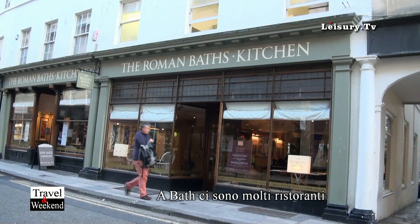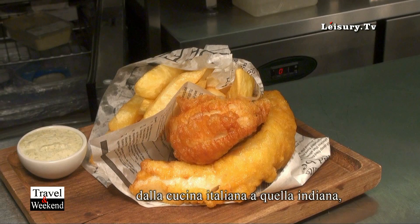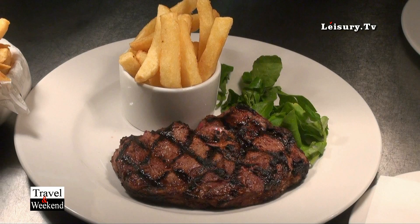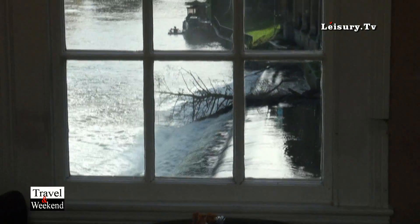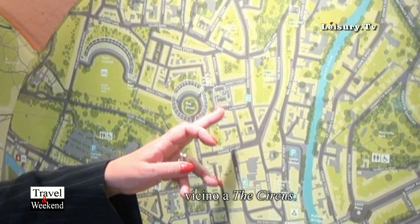We have a varied amount of restaurants in the city — restaurants of different nationalities — plenty of Italian restaurants, Thai restaurants, Indian restaurants, all sorts of food you can get here. We also have wine bars and nightclubs around this area too.